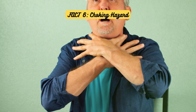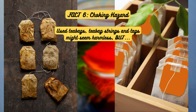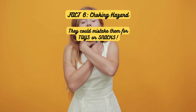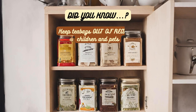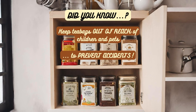Fact 6: Choking Hazard. Used teabags, teabag strings, and tags might seem harmless, but they can pose a choking risk for young children and even pets — they could mistake them for toys or snacks. Always keep an eye out and dispose of used teabags safely. It's essential to keep teabags out of reach of children and pets to prevent accidents. Safety first.